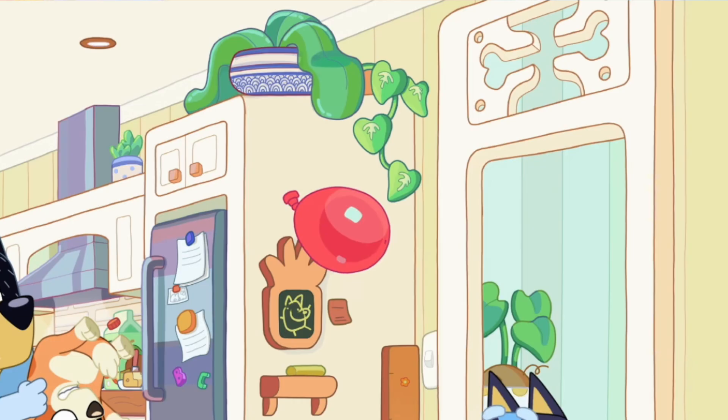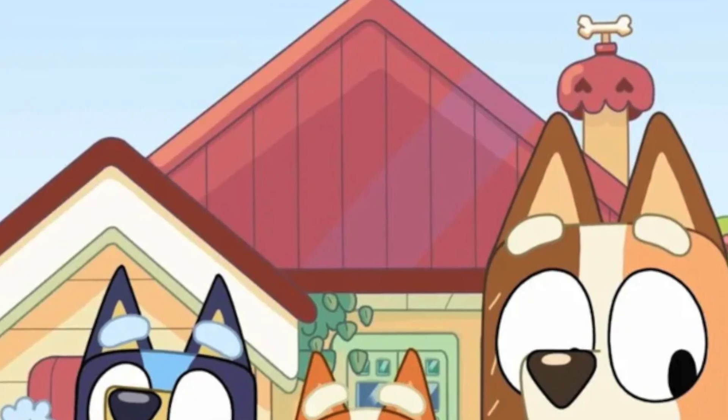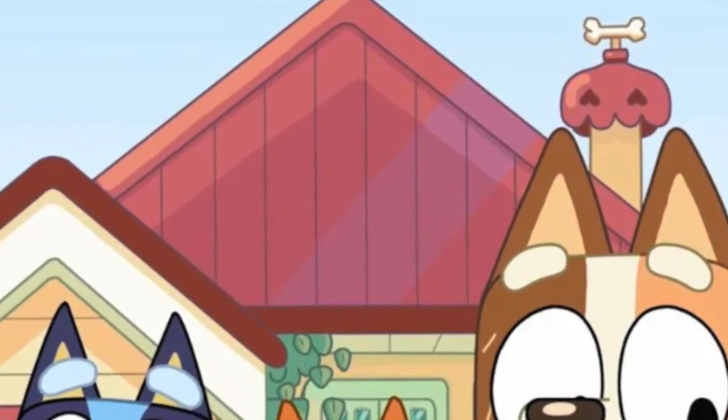As we go outside, there's a dog bone on the letterbox. The detailing of bones appears throughout the whole house and architecture — you see it through a lot of the windows and on many of the door frames. It's a really cute way the animators have decided to make it a real dog house by adding bone decor everywhere.